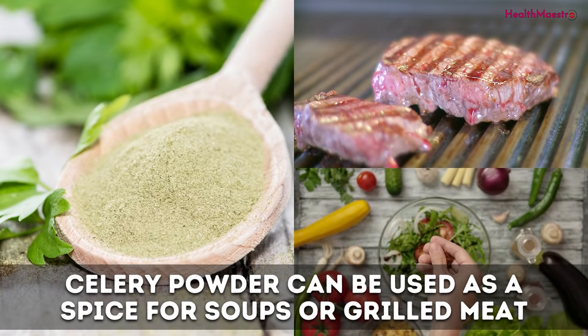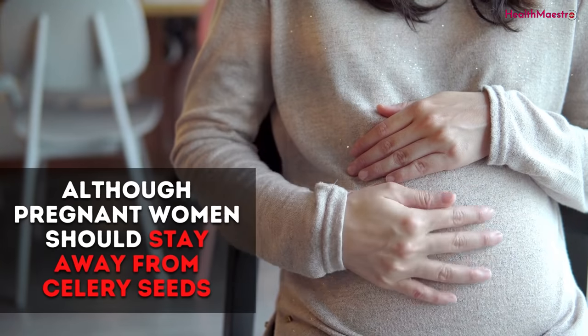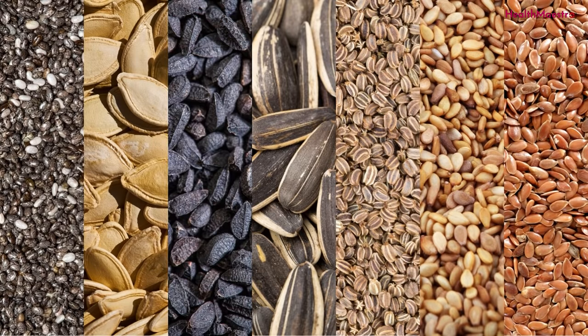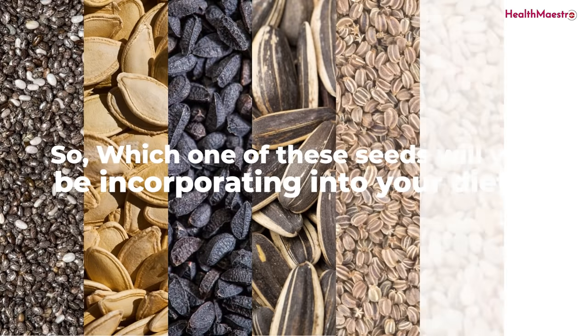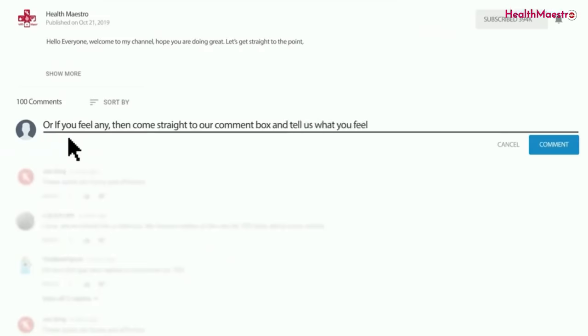Celery powder can be used as a spice for soups or grilled meat, and even as a flavor boost for salads, although pregnant women should stay away from celery seeds. You should be checking in with a health advisor on what's good for you — this goes for any of the seeds mentioned above. Which one of these seeds will you be incorporating into your diet? Let us know in the comments below.